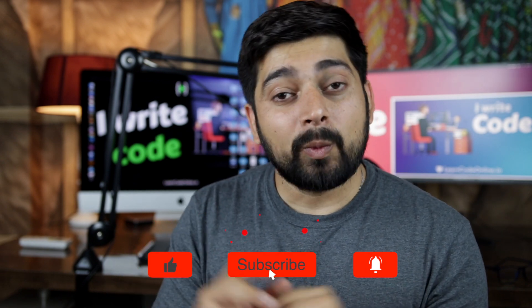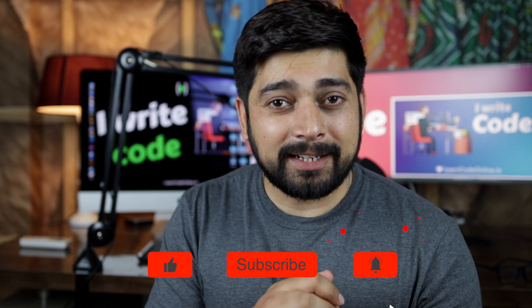Let me know in the comment section — were you already aware about this Google Site Kit plugin? If yes, post in the comment section 'yes, I was aware.' If you were not aware, post 'no, this is new for me.' So that's it for this video.